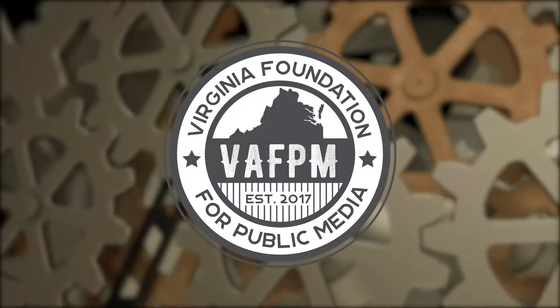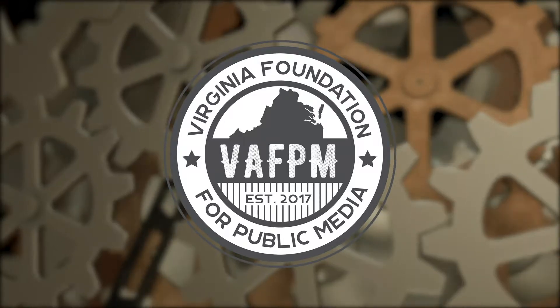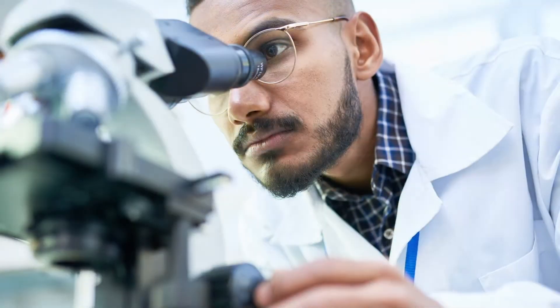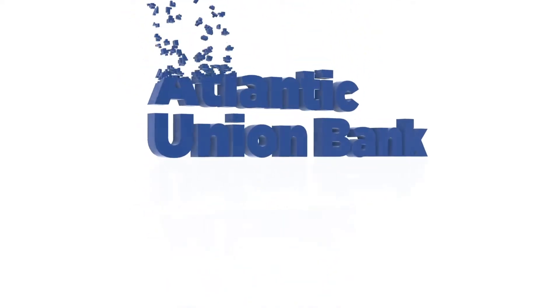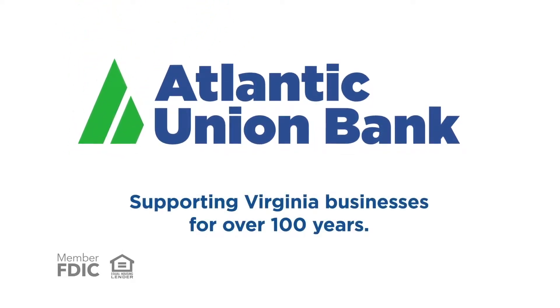Production funding for Made in Virginia is made possible in part by The Virginia Foundation for Public Media, supporting public media initiatives throughout Virginia, and by Atlantic Union Bank. At Atlantic Union Bank, we believe that Made in Virginia means something special, something unique. Virginia is where tradition meets technology, where hard work combines with innovation, where artisans, entrepreneurs, small businesses, and corporations take business to the next level. We're there every step of the way as champions of Virginia businesses and as a proud supporter of Made in Virginia and Virginia Public Broadcasting.